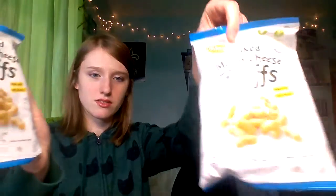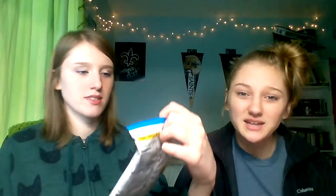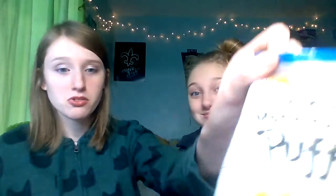We have two bags of Baked Mac and Cheese Puffs from Snickity — made with real cheese. They look like macaroni shapes. 'Be bold, have fun, play' — macaroni you don't have to cook!